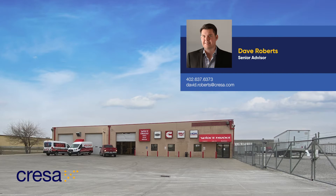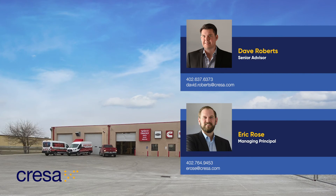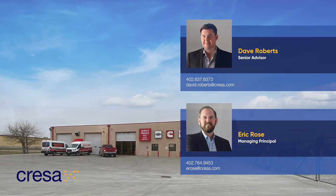Contact me, Dave Roberts, or my colleague, Eric Rose, for more information on this opportunity. We look forward to assisting you with leasing this exceptional industrial service center.